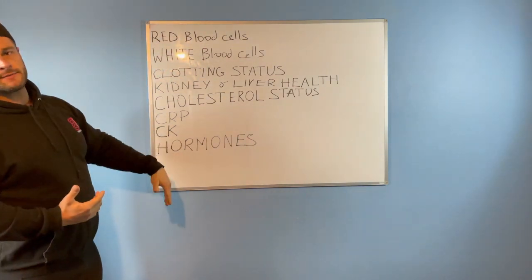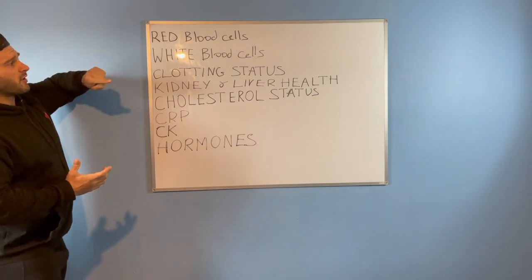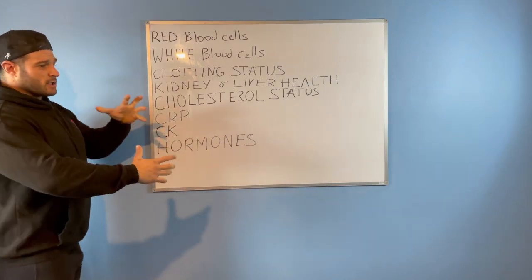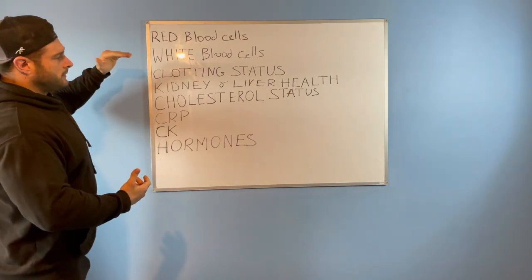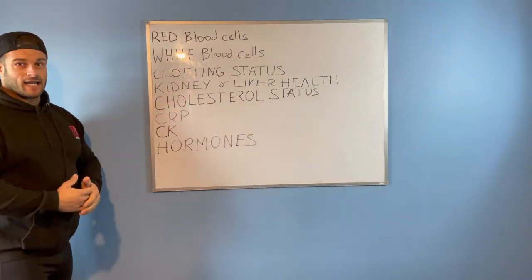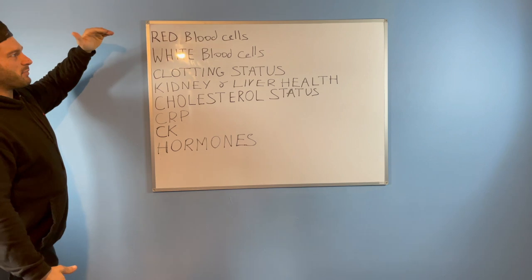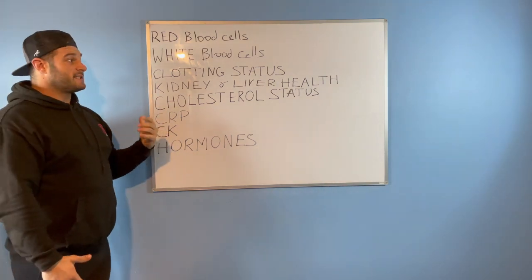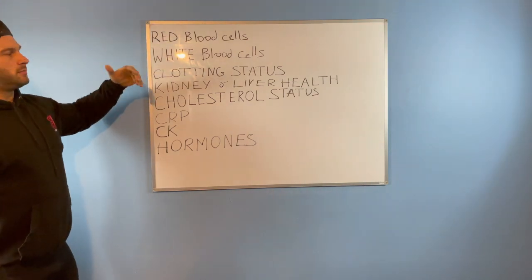Clotting status — we normally have a platelet count, which is one of the most important things, especially in relation to high red blood cell count. If you've got high platelets and high blood cells, not only is there a lot of cells in your blood, but they're clogging together more because you've got a lot of platelets holding the blood together. We need to be very careful not to have these elevated at the same time. If you have a heart attack, these will probably be contributing factors, and medications prescribed will aim to bring blood cell count, blood pressure, heart rate, and platelet count down.